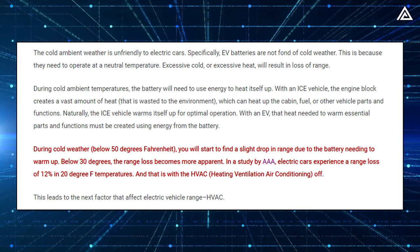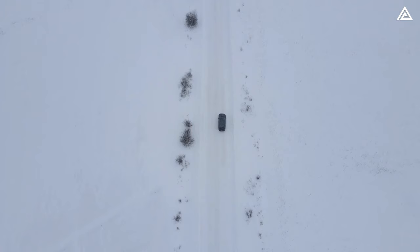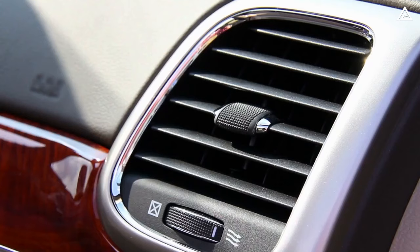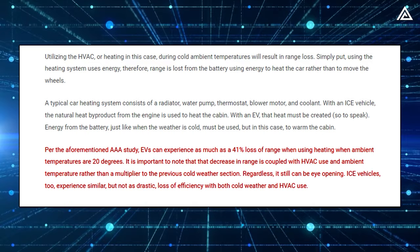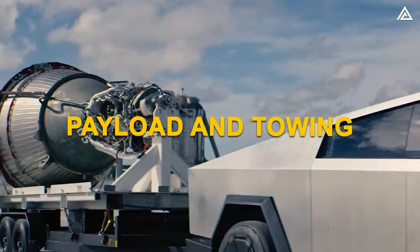Per the AAA study, EVs can experience as much as a 41% loss of range when using heating at ambient temperatures of 20 degrees Fahrenheit. In that situation, the Cybertruck would lose approximately 139.4 miles of range.